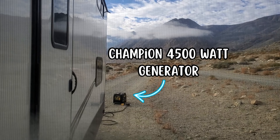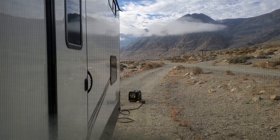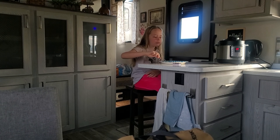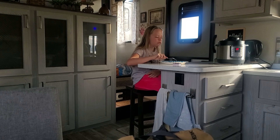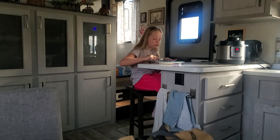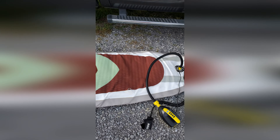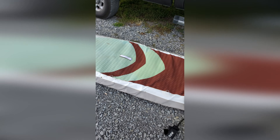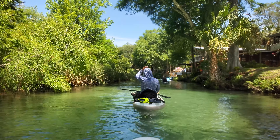The next thing that makes RV life easier is having a generator. You just never know — first of all you can boondock and camp for free, but also the electricity at the RV park might go out and if you have a generator you're going to have power. Our generator is equivalent to 30 amp power.